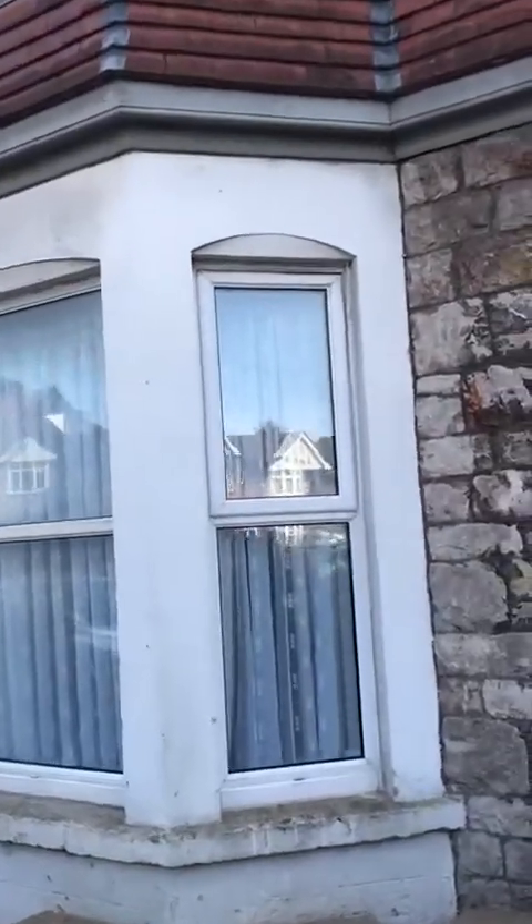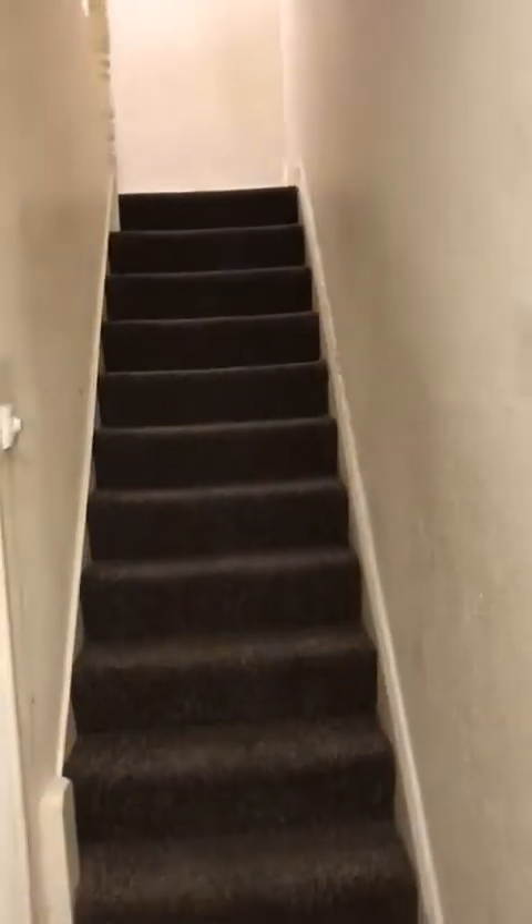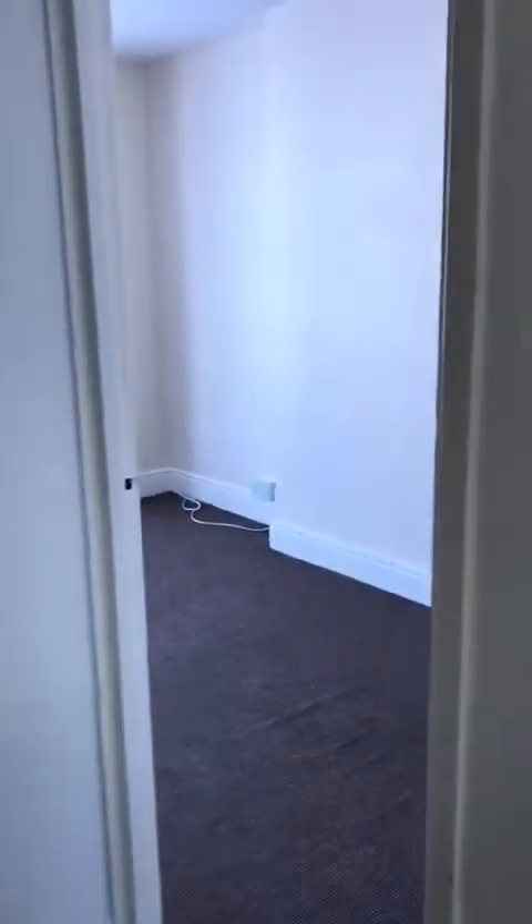This is 60 Milton Road flat 2. We're coming in through the main entrance door into a communal entrance hall which has got a staircase leading up to the first floor. Two small flights of stairs and then an entrance door into the flat itself.